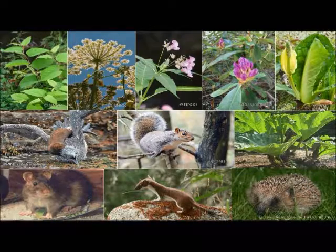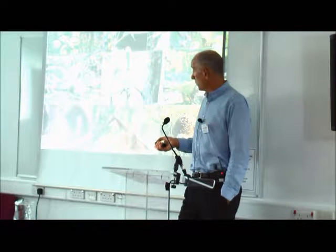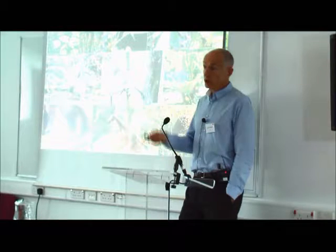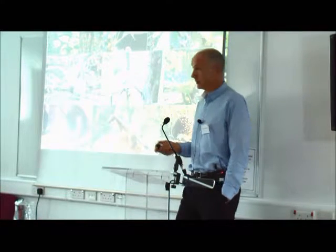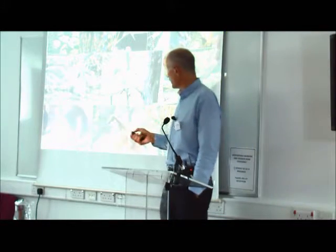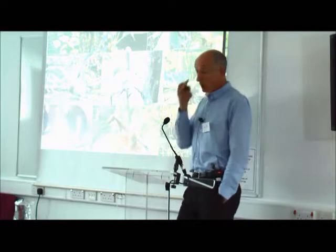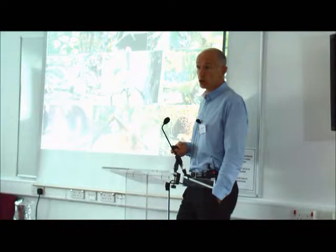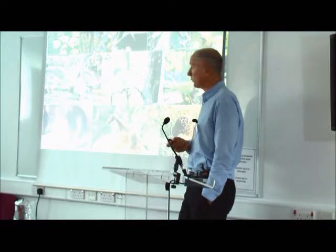The stoats got onto Orkney about seven or eight years ago. The risk is not so much that they predate on hen harriers, but that they'll predate the Orkney vole — the food source for hen harriers and short-eared owls, which are the Special Protection Area interest there. And just lastly, Gunnera — which David mentioned — is particularly a problem in North Harris, and we're just starting a control project with North Harris Trust. It's also a big problem in the west of Ireland.